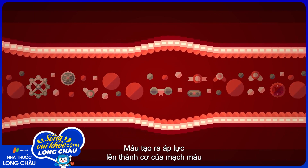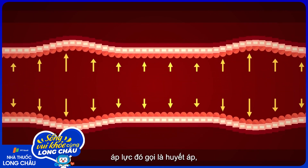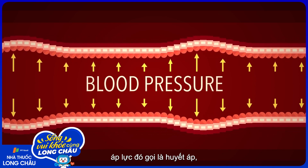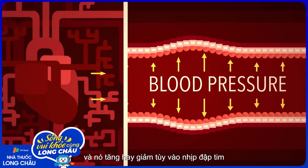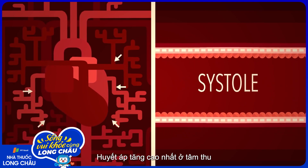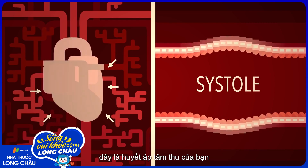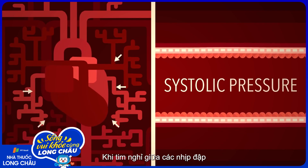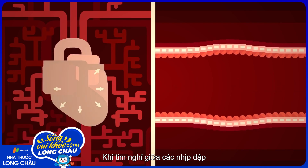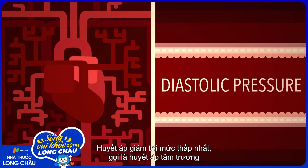All that blood exerts a force on the muscular walls of the blood vessels. That force is called blood pressure, and it rises and falls with the phases of the heartbeat. It's highest during systole, when the heart contracts to force blood through the arteries. This is your systolic blood pressure. When the heart is at rest between beats, blood pressure falls to its lowest value, the diastolic pressure.